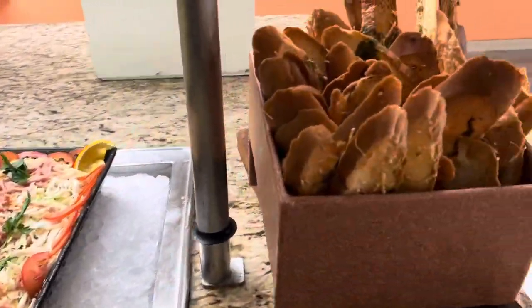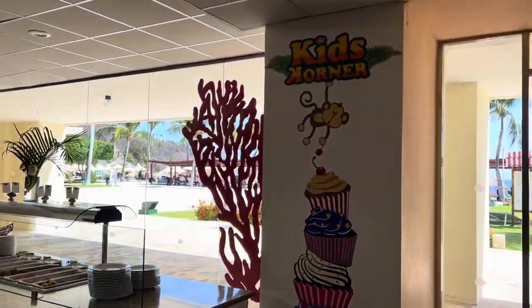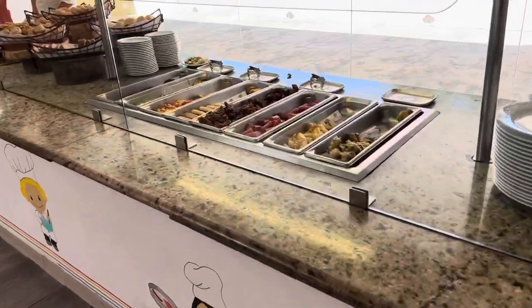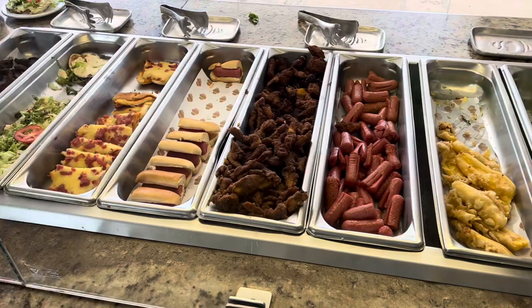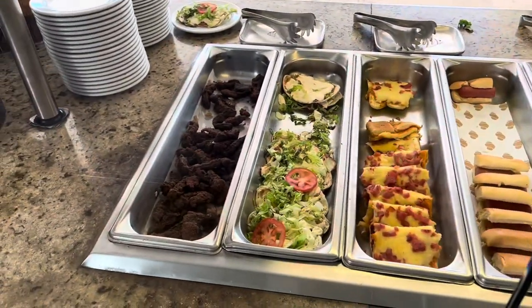And over here we've got the crostinis. Then over here is the kids' corner, which has a bunch of different stuff — some tempura broccoli, tempura cheese, hot dogs, little mini pizza things, that kind of stuff.